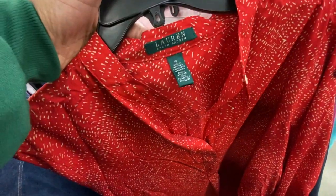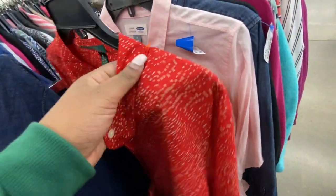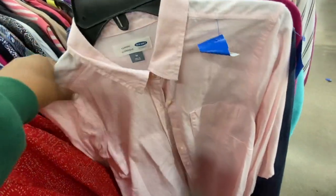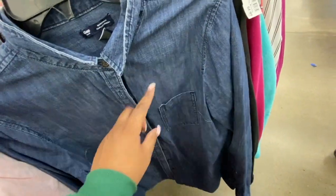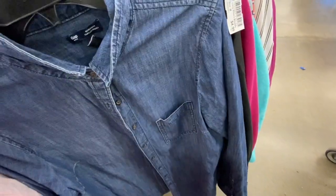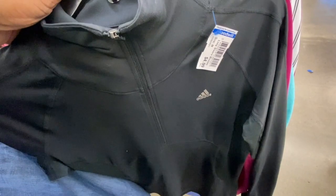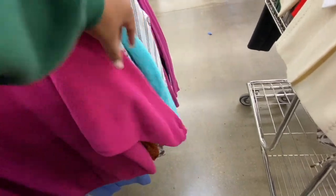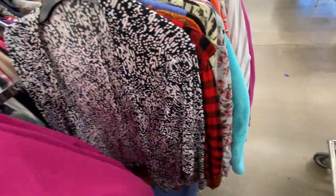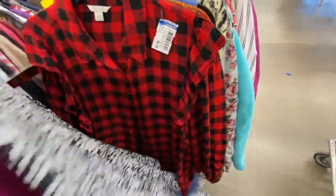Ralph Lauren extra large blouse — probably about $6 — cute. On navy, another blush button-down. Another Gap denim button-down with a different style — the single pocket. I'm just trying to show you guys the variations of things at the store, and it was $5. An Adidas pullover for $5. This is a Hanes sweatshirt — I like the color and the sleeves. This is a little wrap top — actually pretty cute, good material, black and white, great for color blocking.